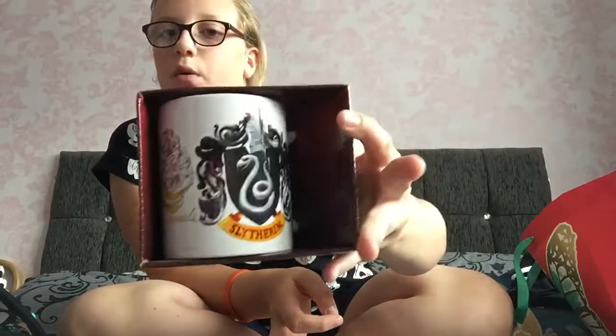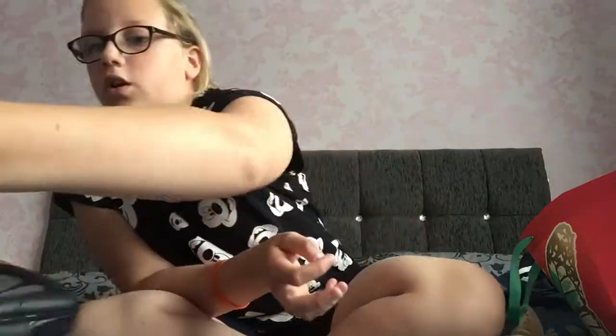I got another mug as well — this one is a Harry Potter Slytherin mug. I also got another mug with Jake Paul on it that says 'It's Everyday Bro' because that's his catchphrase, and he's my all-time favourite YouTuber.